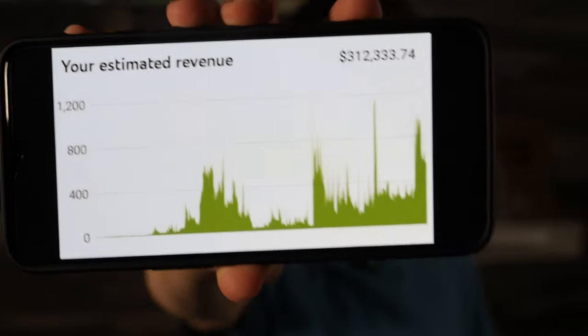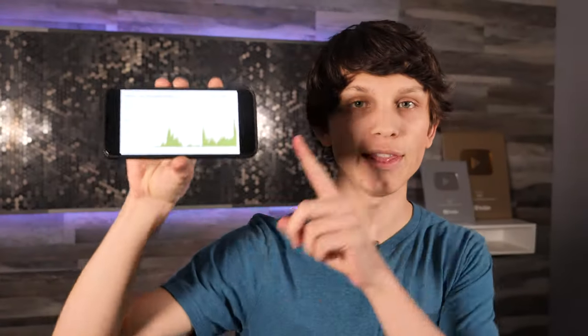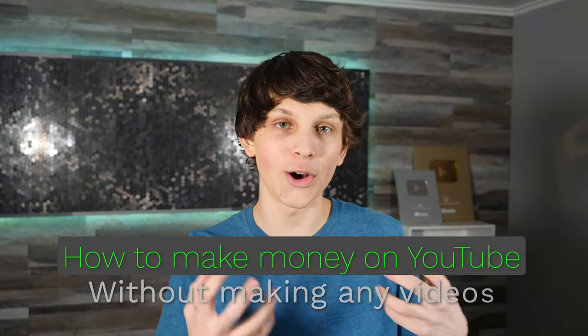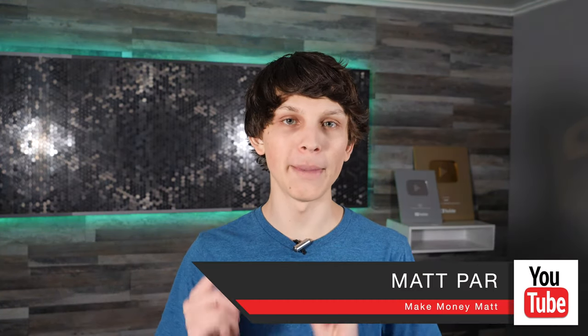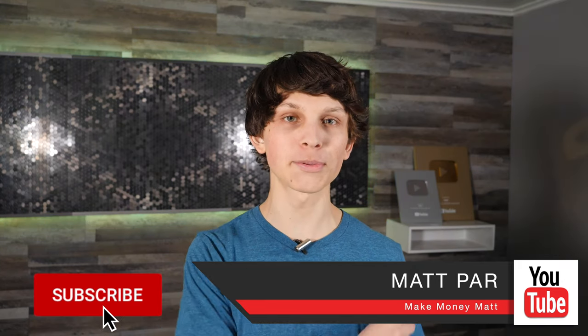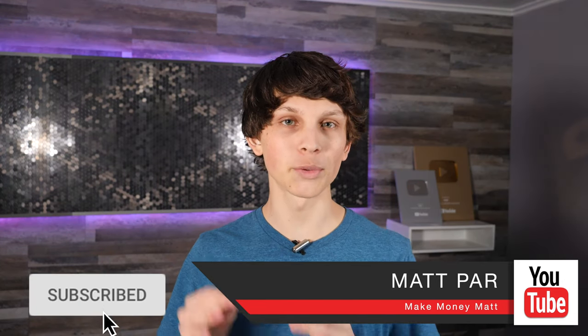I've made over $300,000 from a single YouTube channel, and this is just one of my nine YouTube channels. I've gotten over a million subscribers on YouTube and I've done this all without ever showing my face. The only channel where I actually show my face is the channel you're watching right now. My name is Matt Parr and I help people make money with YouTube, so make sure to subscribe so you don't miss new videos.